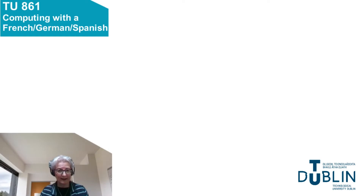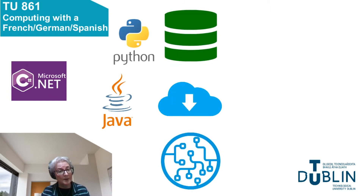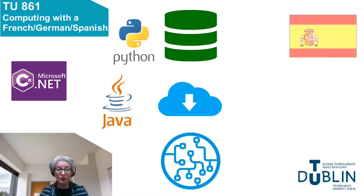My name is Elizabeth Sherry and I'm a lecturer in the Department of Computing here in TU Dublin TALA campus. I want to tell you about the BSc Computing with a Language, CAO code TU861. This is a relatively new program developed in response to the growing demand for graduates with not only good computing skills but also a competency in a language. 80% of the course curriculum will be based on IT related modules to develop your technical skills in areas such as software development, databases, cloud services, and artificial intelligence.